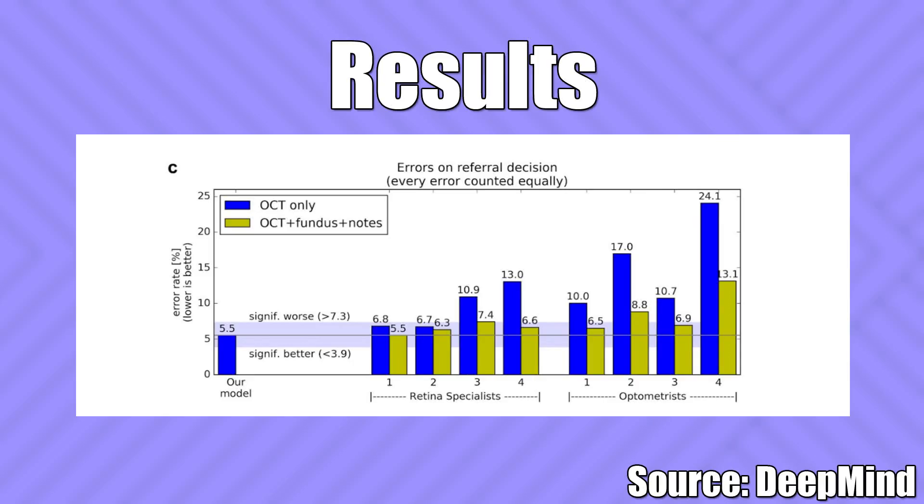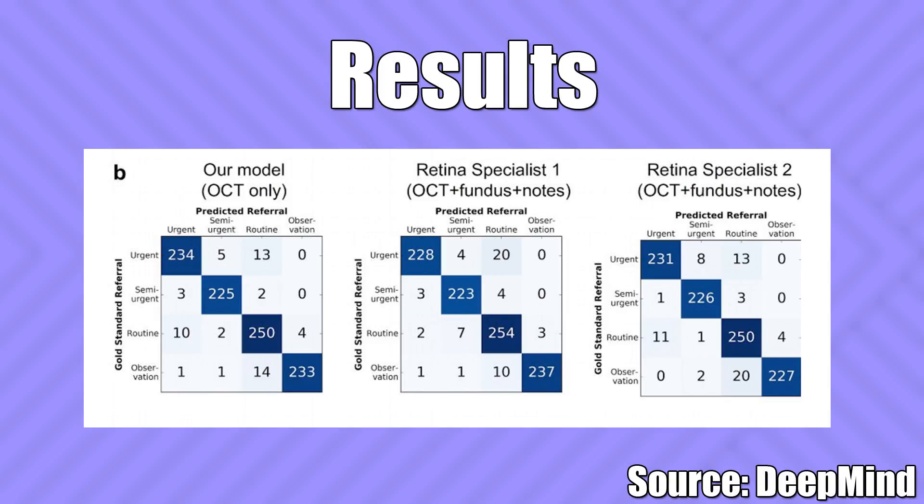And these are the results. The error rate of the AI was 5.5%, which outperformed all but the two best medical experts in this test. Not only that, the AI system didn't miss a single urgent referral — if you look at the confusion matrix of the results, that's very clear.